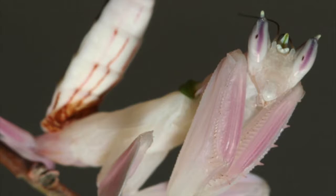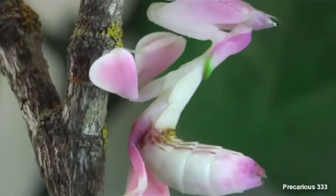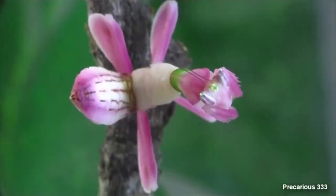After their second instar, they become white. Eventually, they will turn pink during their last stages in life. The full-grown female adults of this species, who can reach up to 6 centimeters in length, have a white and pink exoskeleton that resembles an orchid.